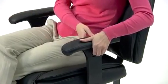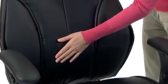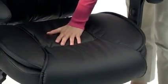The padded nylon arms can be raised or lowered to suit your preference. This chair is upholstered in soft, durable black leather upholstery and padded with high-density fire-retardant foam.